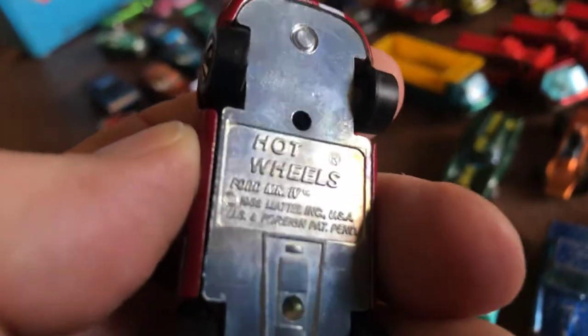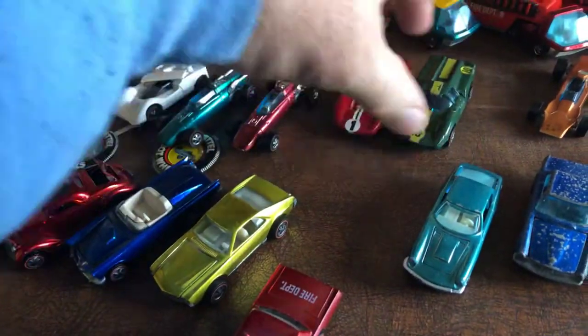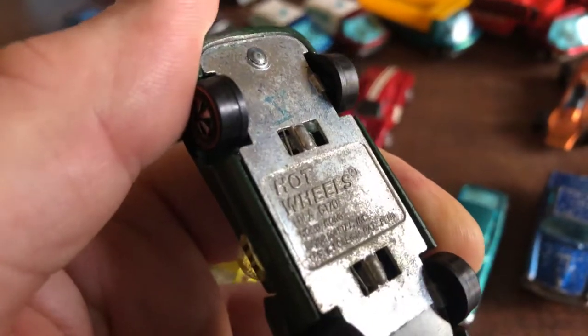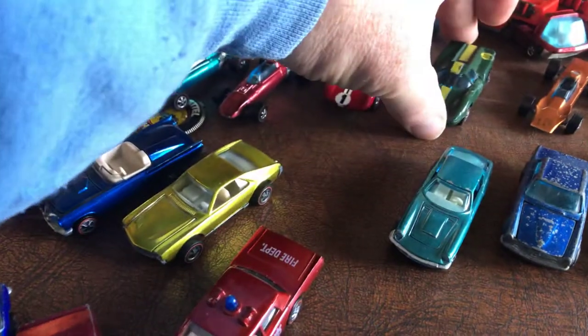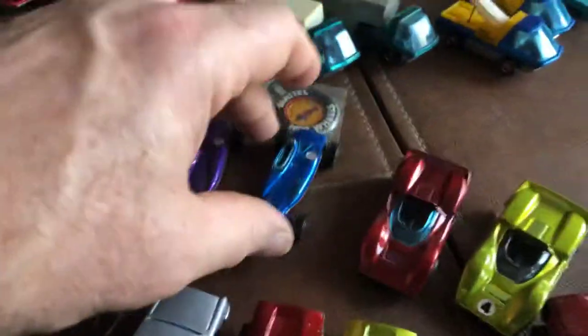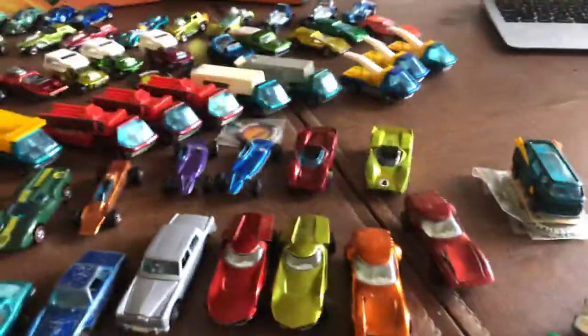This is the Ford Mark IV — one example. This is the Lola, I believe. This is the Lotus Turbine. And this is the Shelby Turbine. And this is the McLaren. They're all eBay purchases.